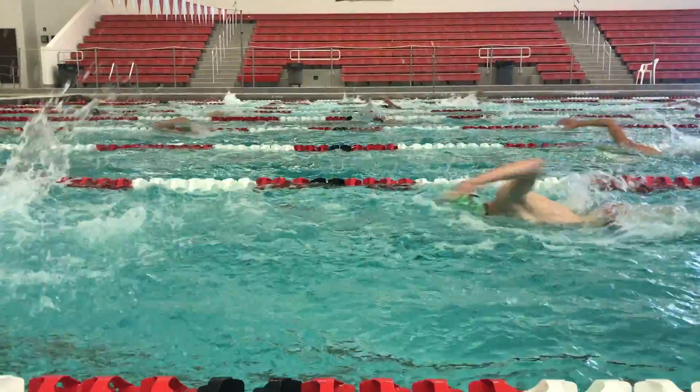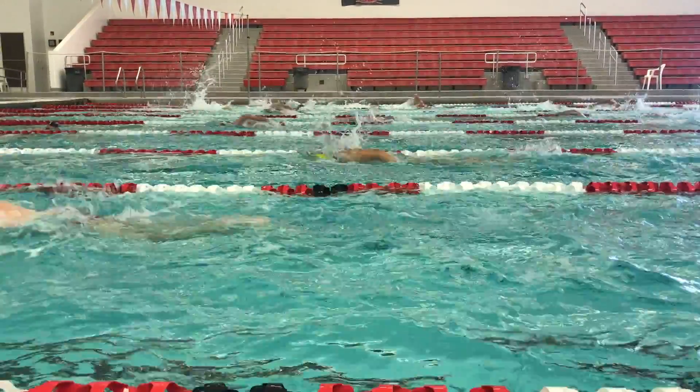The new pool is definitely going to be a lot nicer than what we have now. There's going to be a lot more space and lanes — lane space for the swimmers — which would be nice because it's pretty tight and packed in there since the team's been growing the past couple years.